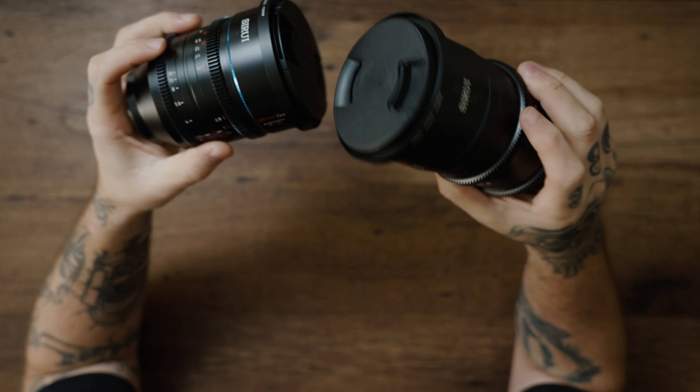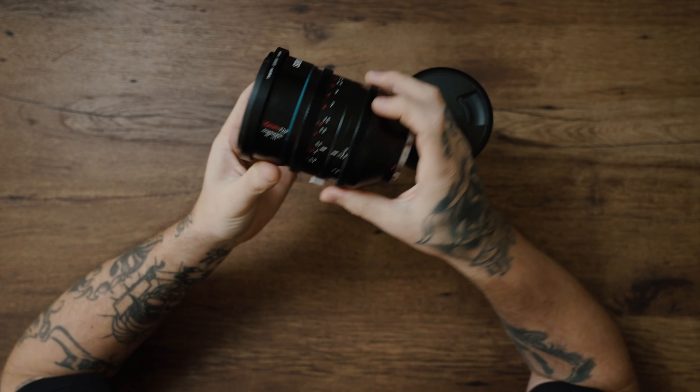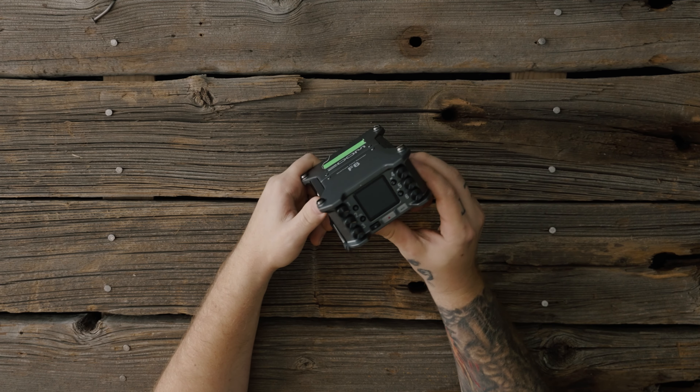Moving on to number four — my number four purchase of the year is definitely going to be my Surrey anamorphic lenses. These are not a necessity but I absolutely love them. We recently used them on a shoot. I've always been used to shooting on still lenses and have been afraid to do manual focus, so I think this is going to help me take that next step into getting some cinema glass.